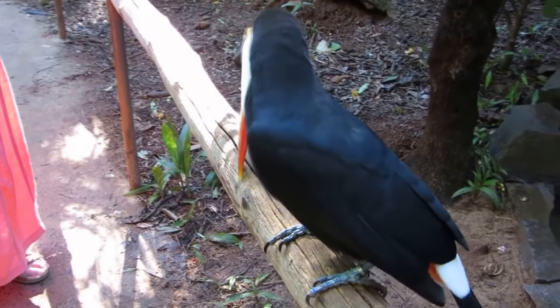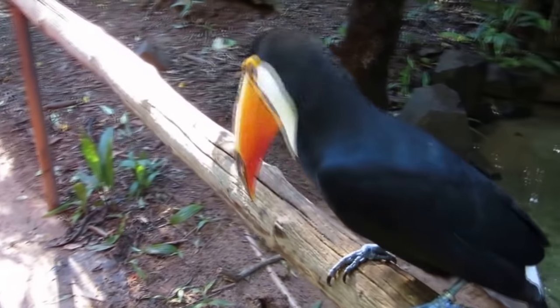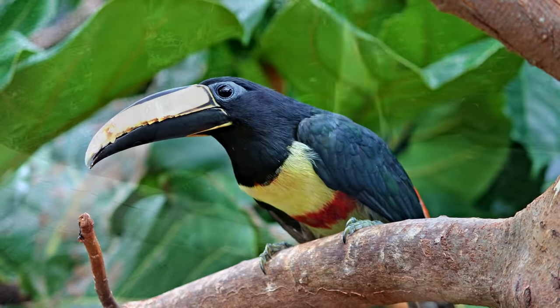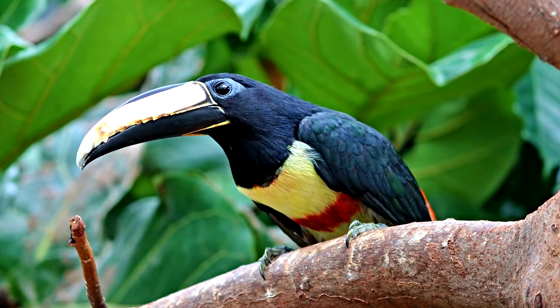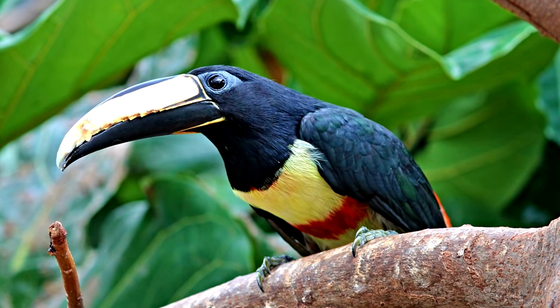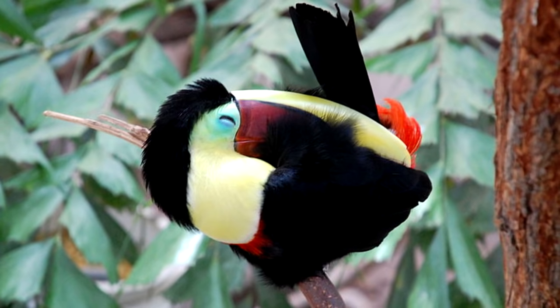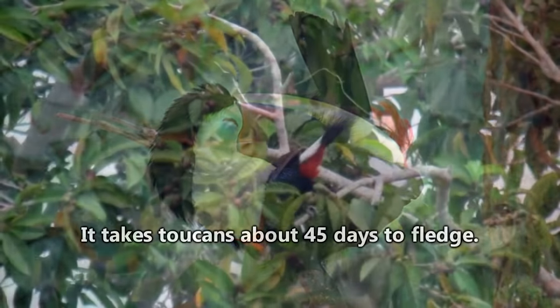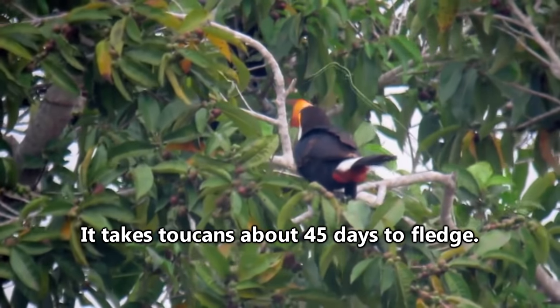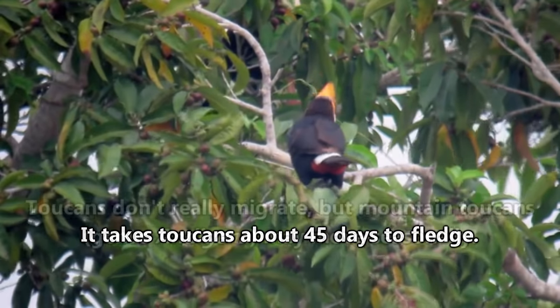Now it might seem silly for a bird with a beak almost half its size to hang out inside a tree, but they have this clever way of sleeping that kind of explains it. When they're in their nest, toucans lay their heads and bills along their backs and actually use their tail feathers to cover them up, so they end up looking like a ball of feathers. Within a few weeks of both parents tending to the nest, the babies will hatch and develop for almost two months before they're ready to leave.